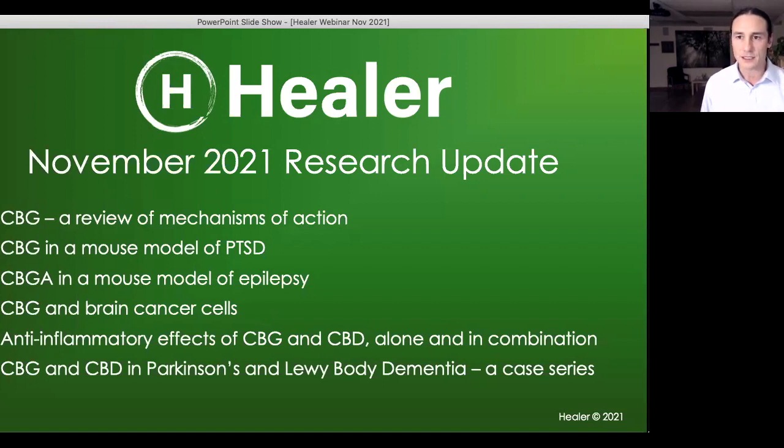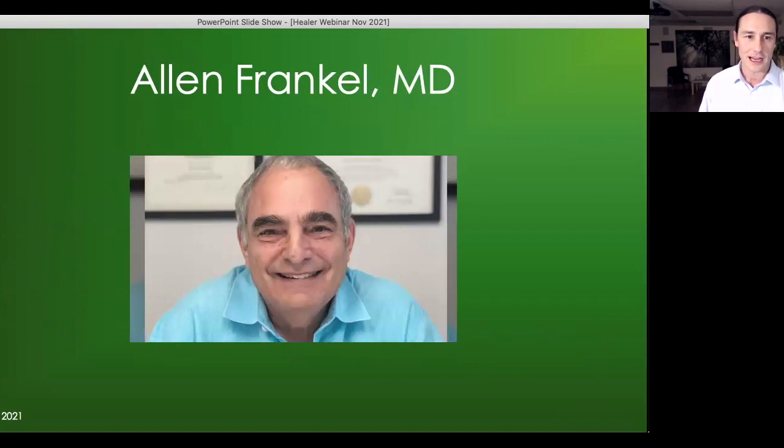Before we dig in, I want to give a remembrance of another clinician in the field who recently passed away — Alan Frankel. I wasn't very close with him, but we had some really wonderful conversations at conferences. From time to time he helped me with some insight, and I was really thankful for him. I know he helped a lot of patients and was very caring to them.